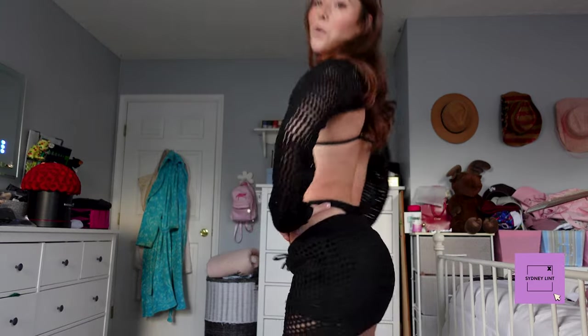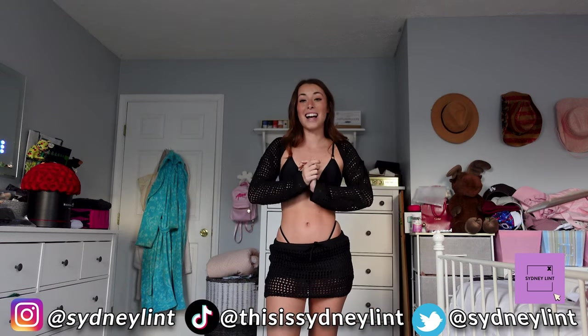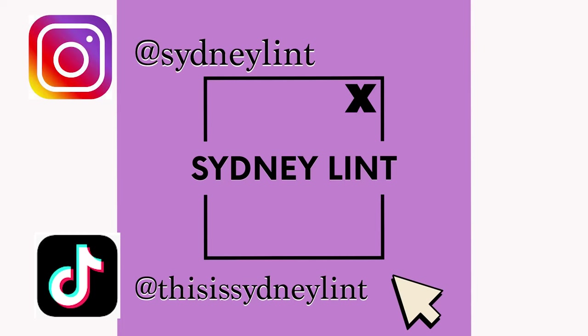But that is all that I have for you guys for this video. So I'll see you guys next time. Love you guys so much. Be sure to follow me on TikTok and Instagram and you'll see all of these outfits live and in action. I will see you guys next video. Love you so much. Bye.